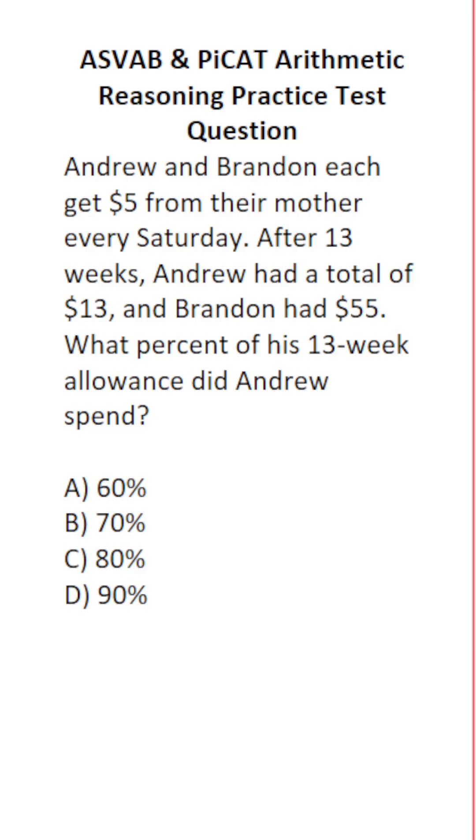Let's calculate how much money Andrew received in total. He got $5 a week for a total of 13 weeks, so we do 13 times 5. 3 times 5 is 15, carry the 1. 1 times 5 is 5, plus 1 is 6. So he received a total of $65.